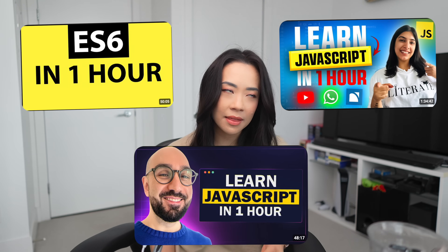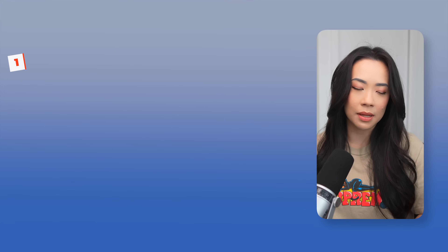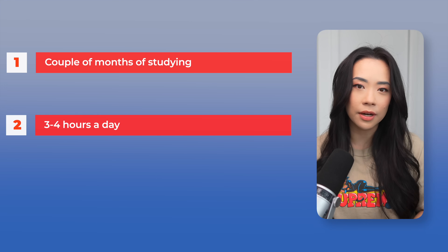Despite some YouTube videos making the claim that you can learn JavaScript in an hour, I find that it's one of those skills where you can definitely grasp the core concepts in a week or two, but it will take you months, if not years, to master and use JavaScript proficiently on complex projects. From my experience mentoring at a coding bootcamp as well as learning JavaScript on my own, it takes at least a couple of months of studying three to four hours a day to get a solid understanding of the core principles. The time it takes to learn JavaScript is also going to depend heavily on your background and how efficiently you're able to learn new skills.